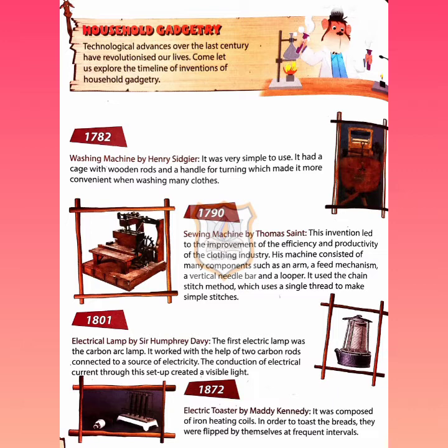Next, in 1872, the electric toaster was invented by Maddie Kennedy. It was composed of iron heating coils — in order to toast the breads, they were flipped frequently at intervals. The bread was placed between the iron heating coils, which were flipped at frequent intervals so that the bread would get toasted.